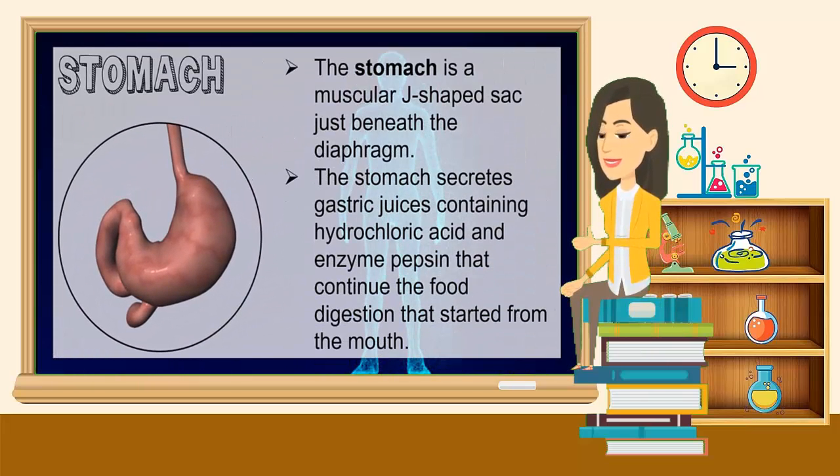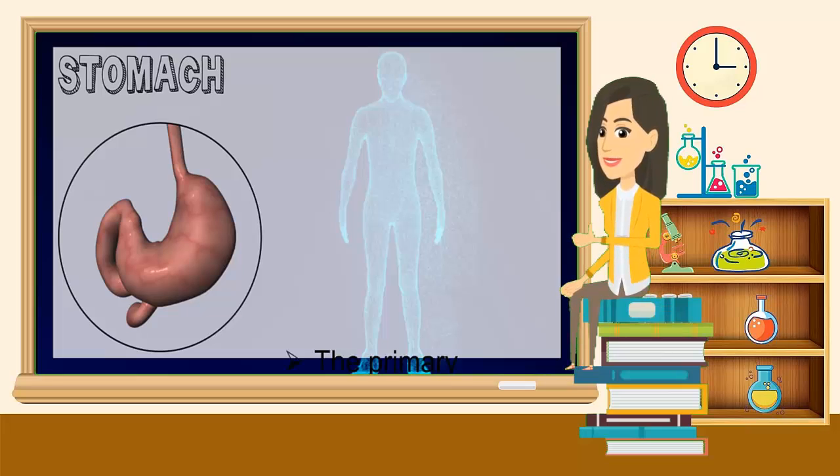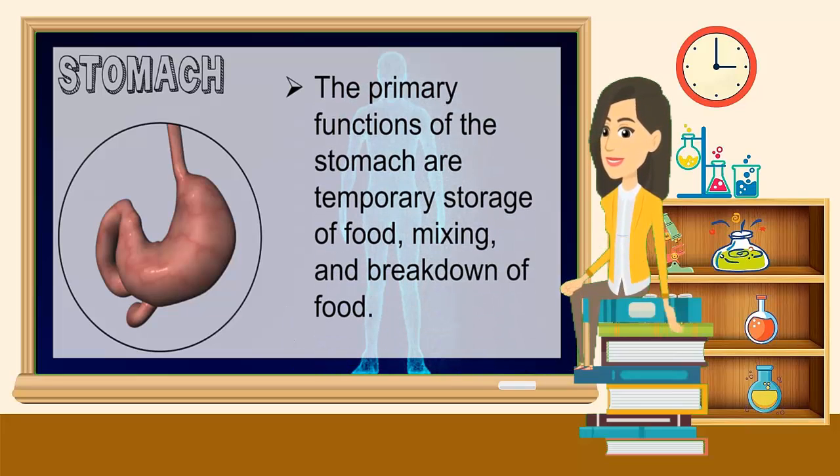The stomach is a muscular J-shaped sac just beneath the diaphragm. The stomach secretes gastric juices containing hydrochloric acid and enzyme pepsin that continue the food digestion that started from the mouth. The primary functions of the stomach are temporary storage of food, mixing, and breakdown of food.